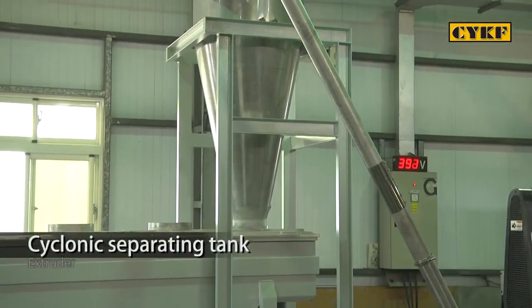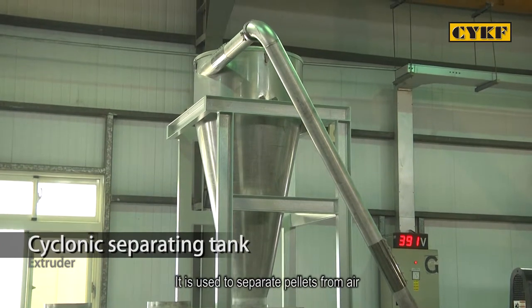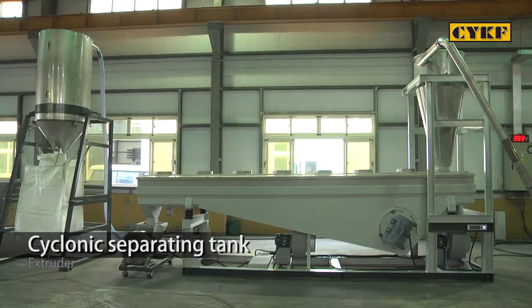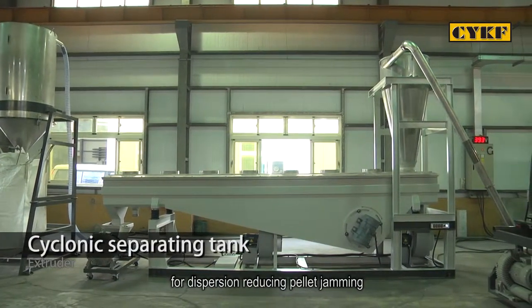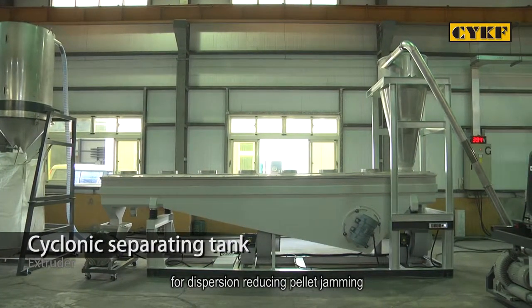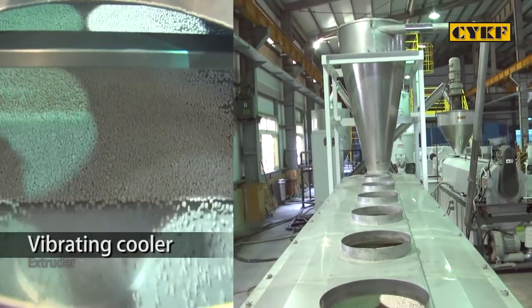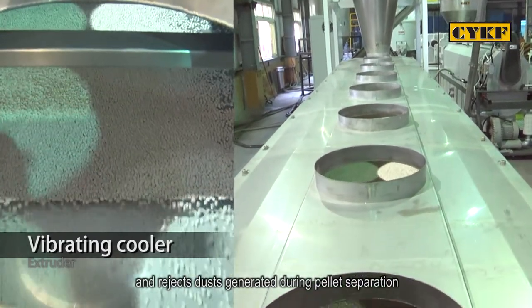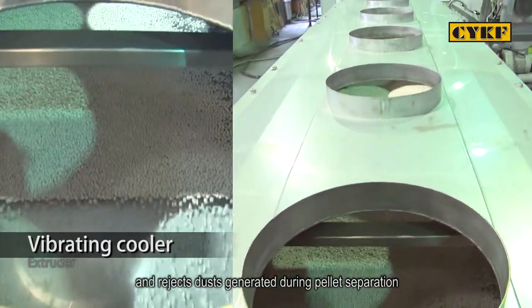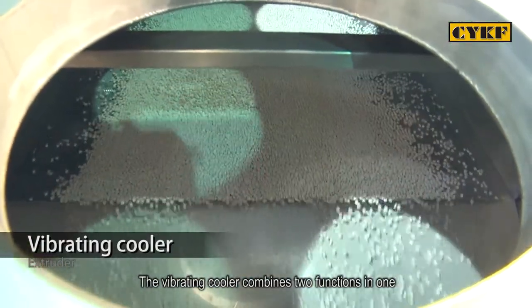The cyclonic separating tank is used to separate pellets from air. The pellets flow along the direction of the tangent line for dispersion, reducing pellet jamming. The vibrating cooler provides fast and thorough cooling on pellets and rejects dust generated during pellet separation. The vibrating cooler combines two functions in one.